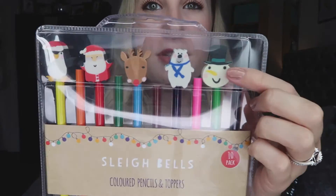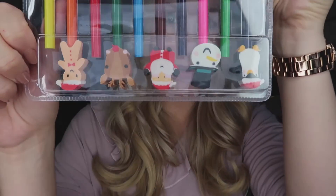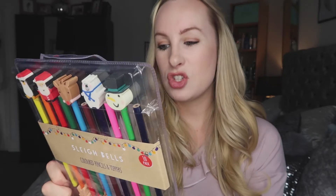The next thing I picked up was this cute little set of coloured pencils with little Christmas toppers on them. My girls will love them. For 99p — what a bargain. I couldn't get over the prices in there; it's so cheap for what you get.